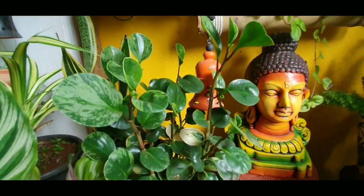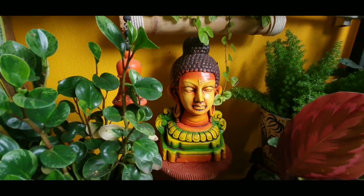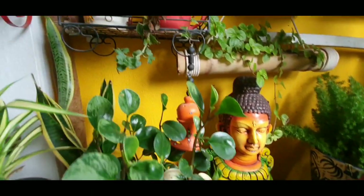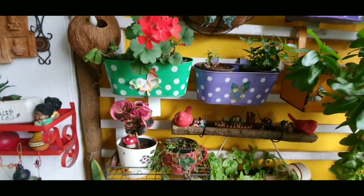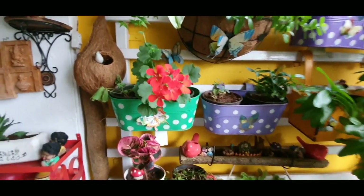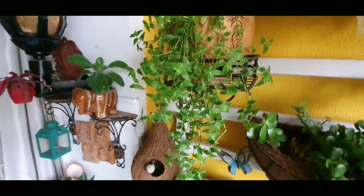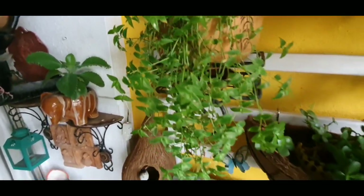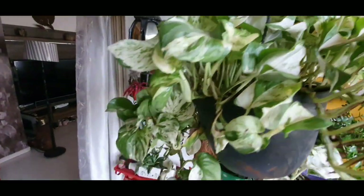This is the Chinese money plant and that's my budhaji, adding so much character to the place — vibrant. And as I go up, I made this little grid here on which I hung these pots. That's geranium. And that's my little turtle vine coming out of a helmet shaped pot. And this is my marble money plant.